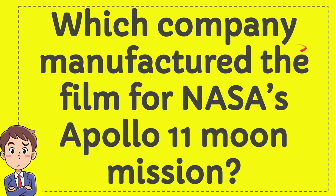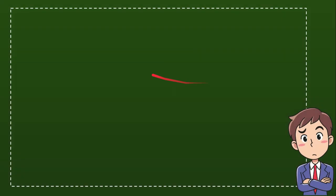Which company manufactured the film for NASA's Apollo 11 moon mission? I'll give you four options and you try to guess which one is the correct answer for the question. Here is the list of options.